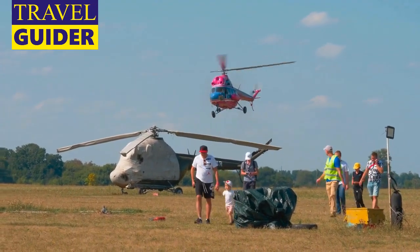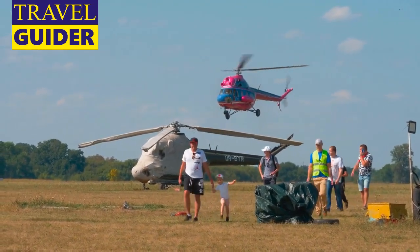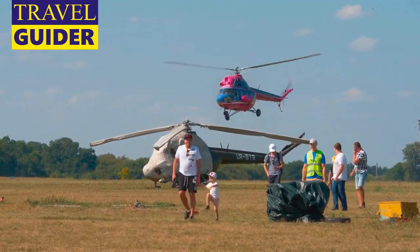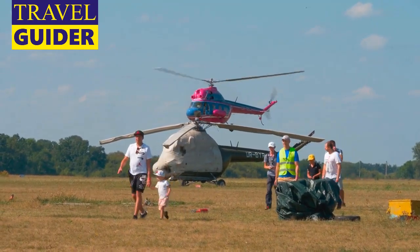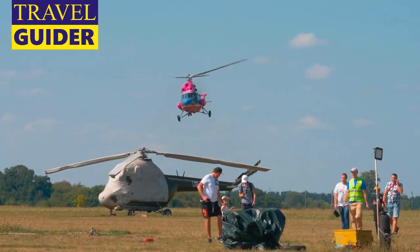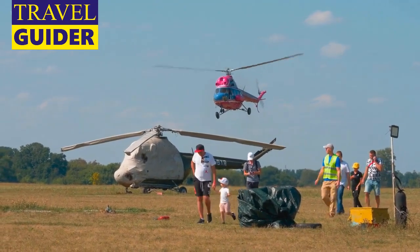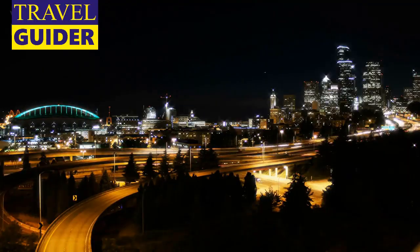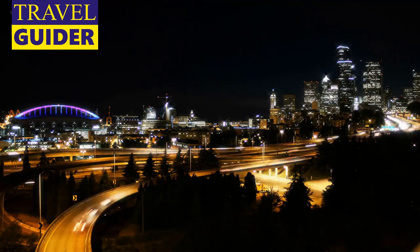Museum of Flight: The Museum of Flight is one of the largest air and space collections in the country, with an overwhelming number of things to see — like a Boeing lunar rover and an Air Force One from the Eisenhower era — and things to do, including NASA Space Shuttle trainer tours and flight simulators.